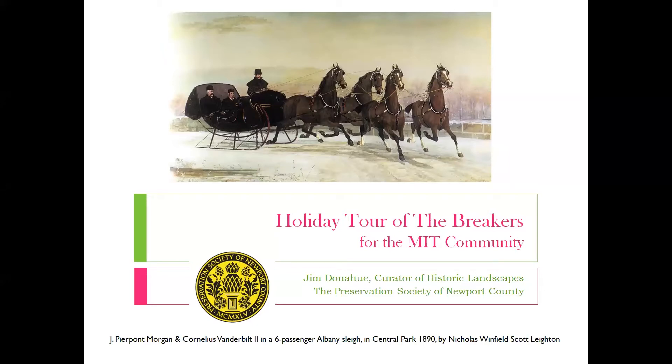We're joined today by Jim Donahue, Curator of the Historic Landscapes at the Preservation Society of Newport County. Today he's going to bring us to the first floor of the Mr. and Mrs. Cornelius Vanderbilt Breakers Mansion that was built in 1895. Shirley Ensminger has been on our committee and really helped out with the Newport Mansions holiday tours in the past, so I want to thank Shirley very much.